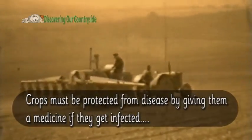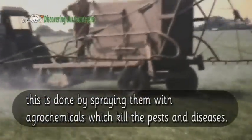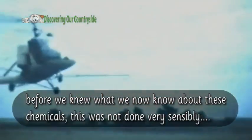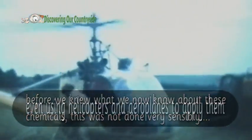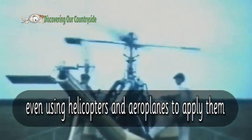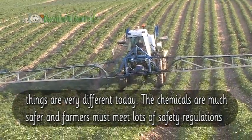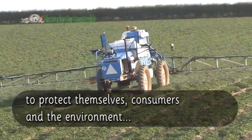Crops must be protected from disease by giving them a medicine if they get infected. This is done by spraying them with agrochemicals which kill the pests and diseases. Before we knew what we know now about these chemicals, this was not done very sensibly — even using helicopters and aeroplanes to apply them. Things are very different today. The chemicals are much safer and farmers must meet lots of safety regulations to protect themselves, consumers and the environment.